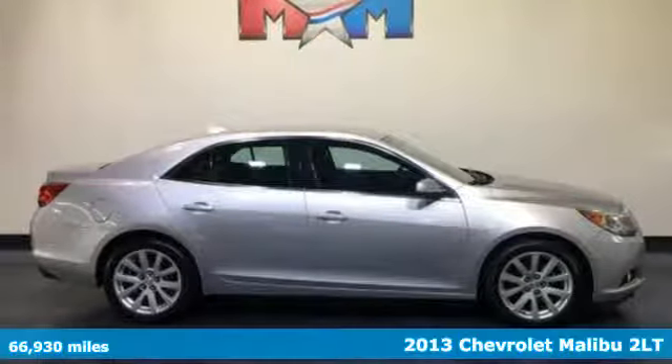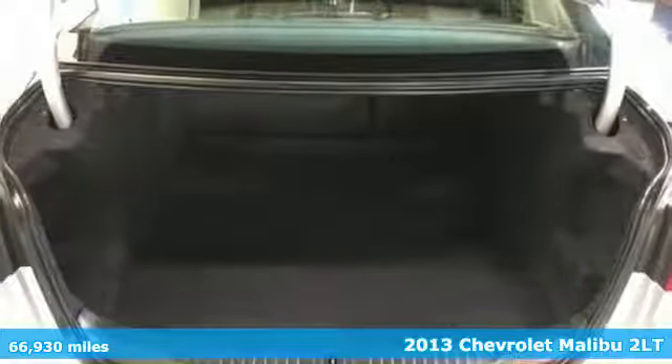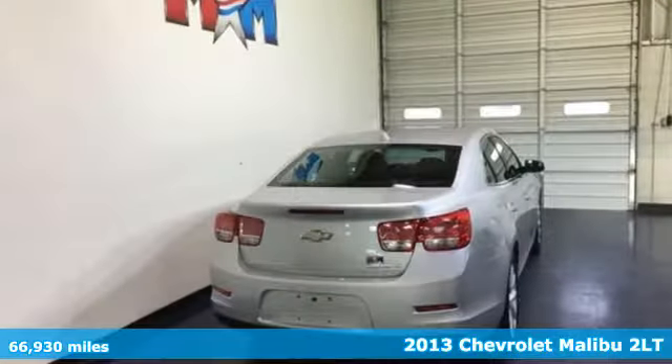It's a 2013 Chevrolet Malibu. This sporty, riding, fuel-efficient Malibu is a perfect blend of form and function.